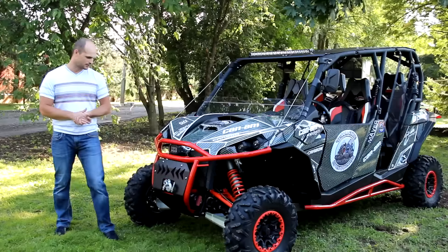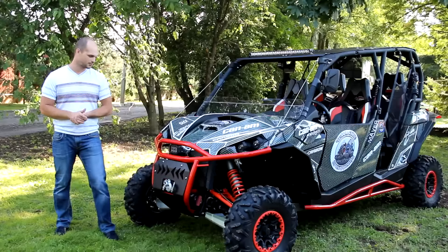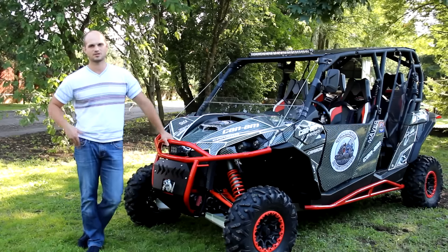Лебёдку оставили прежнюю — на нём стоял Warn на 4000. Давайте посмотрим, что сделали сзади.